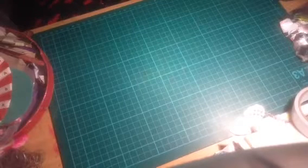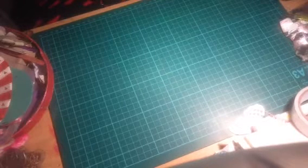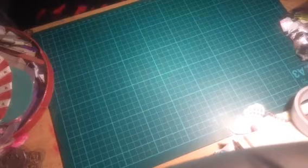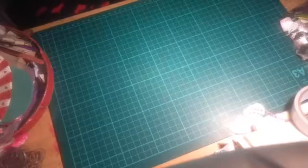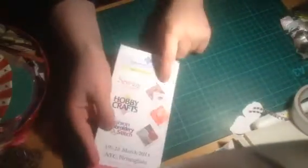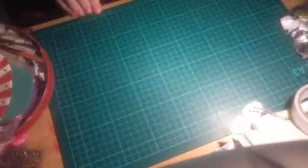Hi everyone, I'm just coming on to do a craft haul from when I went to the NSE on Sunday. This is just a little leaflet saying what was on there. The dates are from the 19th to the 22nd, and the next show is a Christmas show at Christmas time. Let's get started.